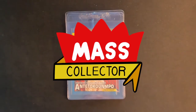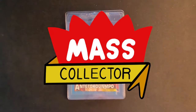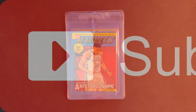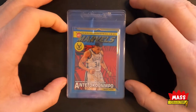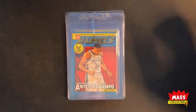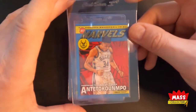Hey, what's good everybody — Nate with Mass Collector back with another HGA submission video. I actually got in two times in a row, so I got five more cards that I'm going to send out. These are going to be personal collection stuff that I'm probably not going to sell. That's why I like HGA — you can submit modern stuff, it doesn't matter what year, there's no price difference. I love their slabs, so that's why I'm going with them on these.